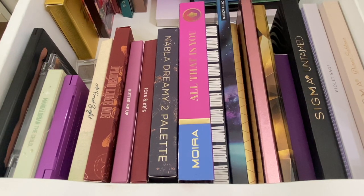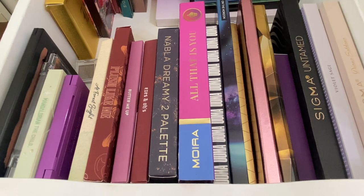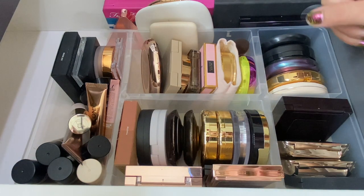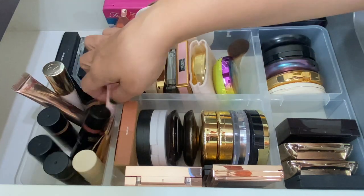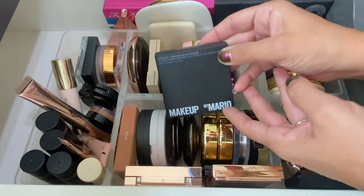Next up: no face palettes needed, so let's do bronzers, then blush, highlight, and end with lippies and setting spray. No single shadows beyond what's already pulled. For bronzers, I'll start with cream bronzers. I'm pulling in the Makeup by Mario Soft Sculpt Transforming Skin Enhancer in Light Medium.